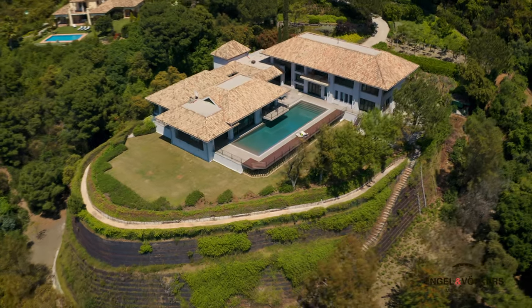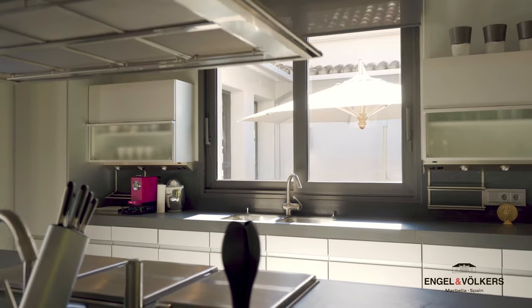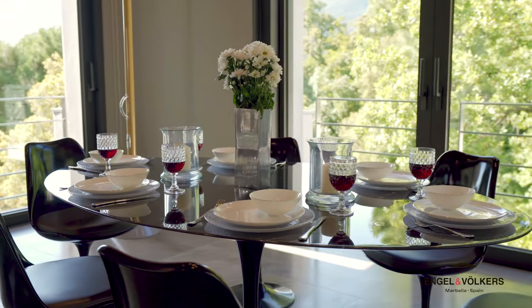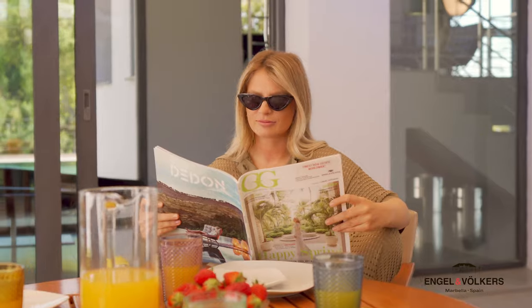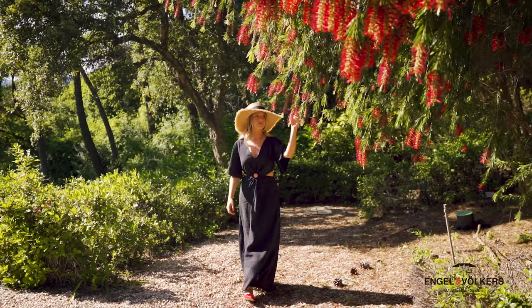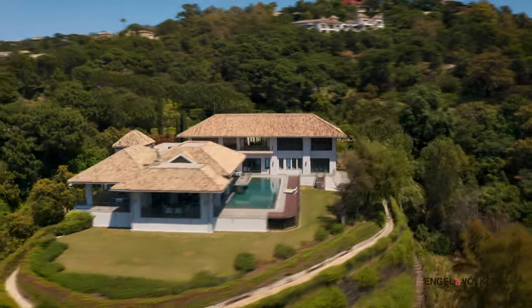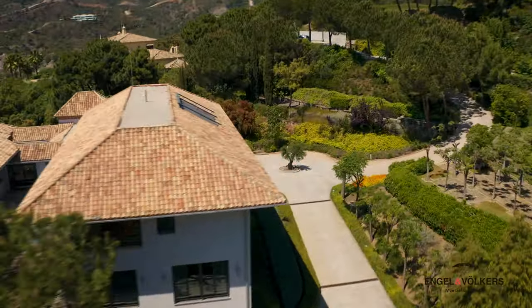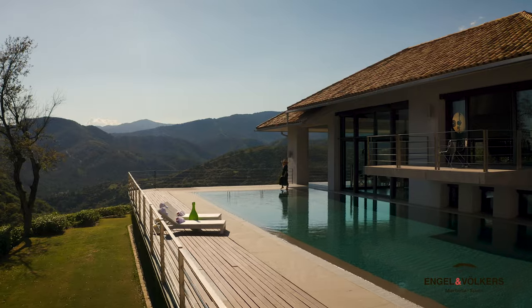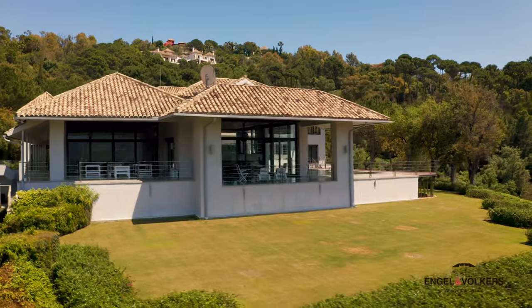The separate chef's kitchen boasts ambient natural light, custom cabinetry, a centre island and breakfast area, perfect for personal gatherings. With a streamlined style and modern decorations with the finest materials and finishes, this house is designed to experience the exterior and interior lifestyle in harmony with the Andalusian environment and nature.